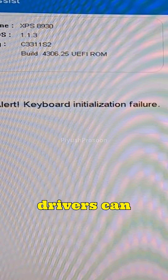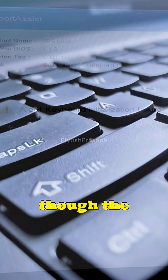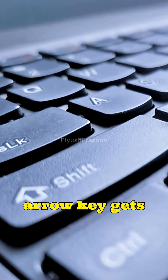And in certain laptops, software glitches or keyboard drivers can also cause keys to behave as if they're pressed, even though the hardware is fine. So the next time your backspace or arrow key gets stuck, remember —